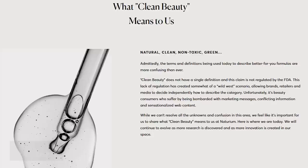They do admit that the terms and definitions being used today to describe better-for-you formulas are more confusing than ever. They say clean beauty does not have a single definition and this claim is not regulated by the FDA. They note this lack of regulation has created somewhat of a wild west scenario, allowing brands, retailers and media to decide independently how to describe the category. Unfortunately, it's beauty consumers who suffer by being bombarded with marketing messages, conflicting information, and sensationalized web content. The question is whether Naturium itself is playing off the same kind of marketing — we'll have to see.